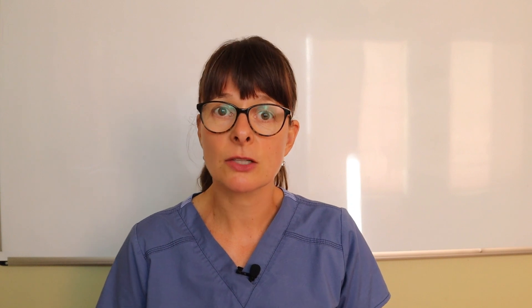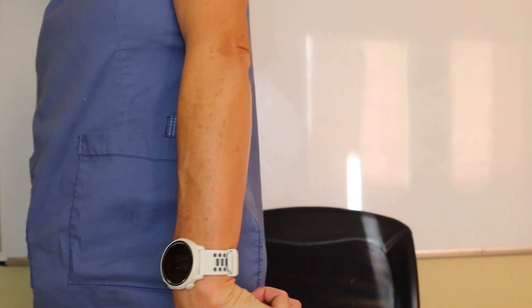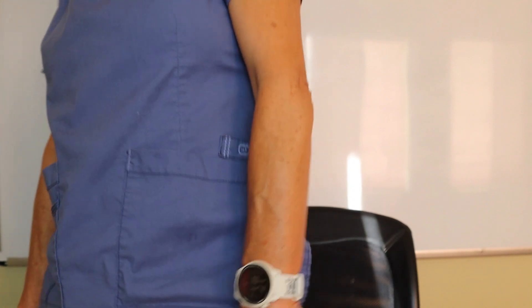Decerebrate posturing means that the patient's legs are usually extended with their toes pointed down, and their arms will be at their sides with the arms extended and the wrists flexed down towards the patient's hips.